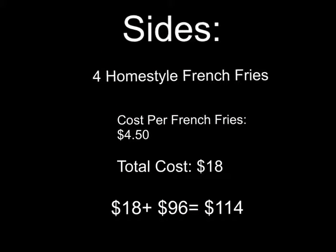I wanted a side, and homestyle french fries was one of the cheapest. I ordered four homestyle french fries because that should be just enough for the class. The cost per serving is $4.50, so in all it's $18. $18 plus $96 equals $114 — I used up $114 of my budget.